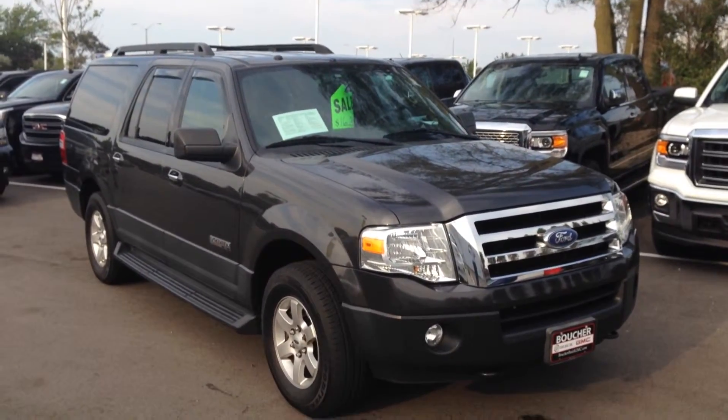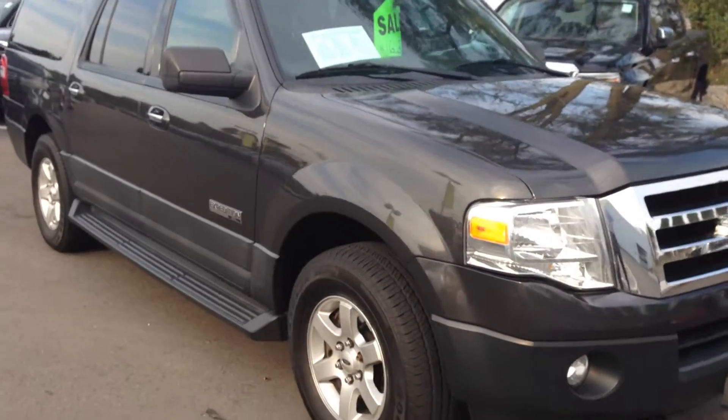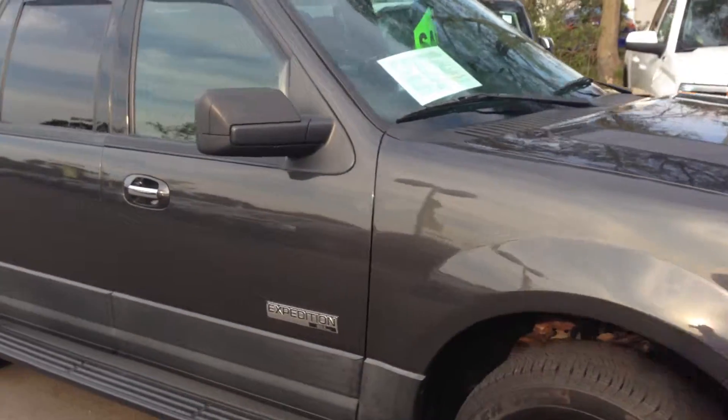Hey Vince, Scott Teiglin here with Boucher Buick GMC. Just wanted to send you a quick video overview of the 07 Ford Expedition EL that you'd inquired on online.